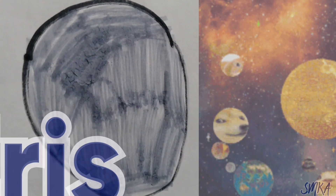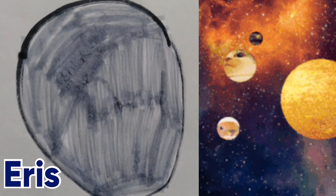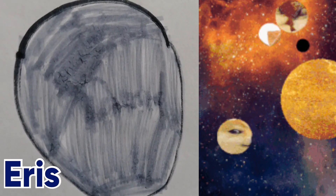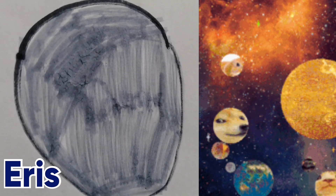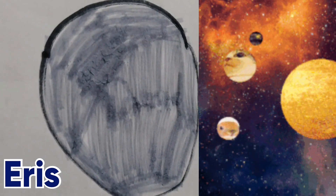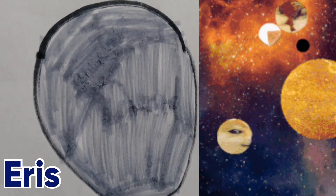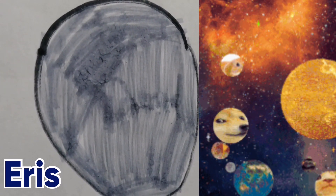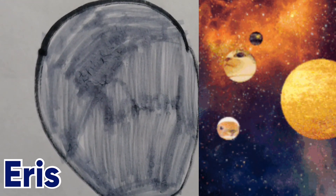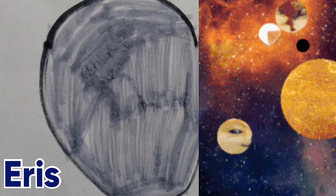I made Eris, which is the furthest known dwarf planet from the sun. Eris' surface is icy too, which means you would slip around on Eris. Eris is very cold, and there are more planets beyond Eris that are far, far away from the sun, but we don't know them yet. Eris is bigger than Pluto.